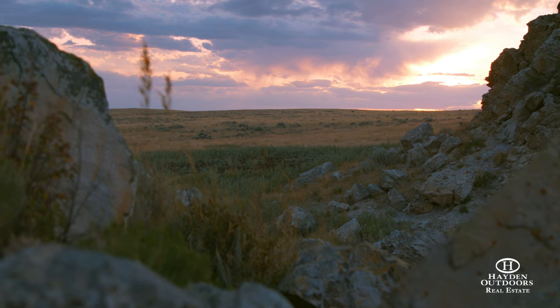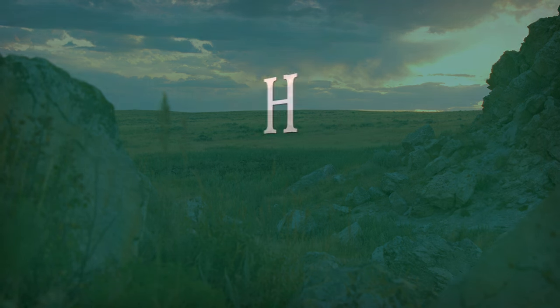For more information or a private qualified showing, call Dax Hayden or Bill Vasek today.